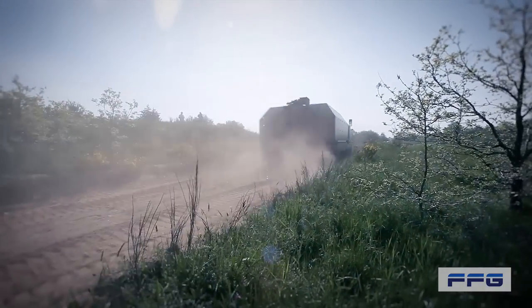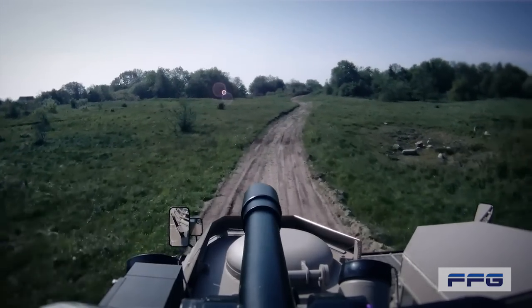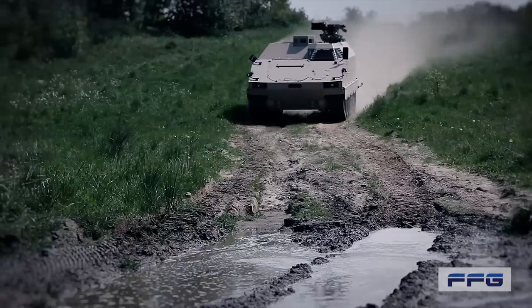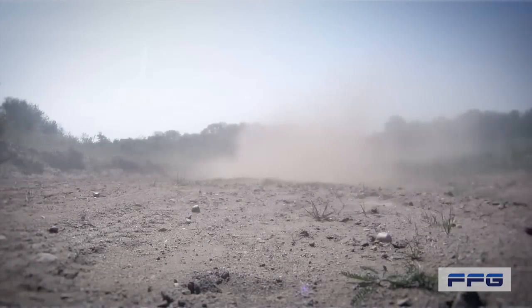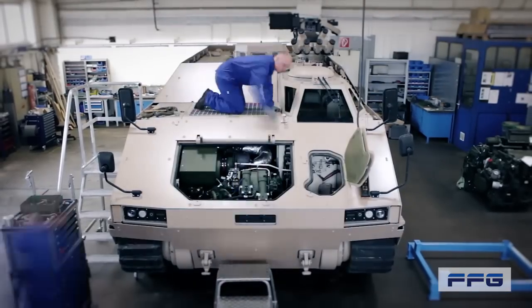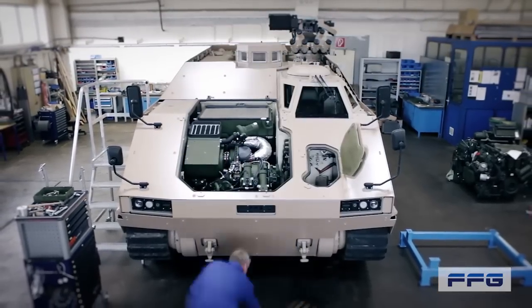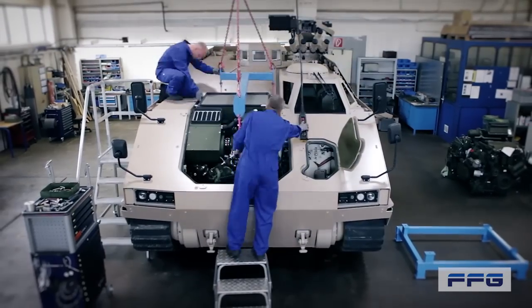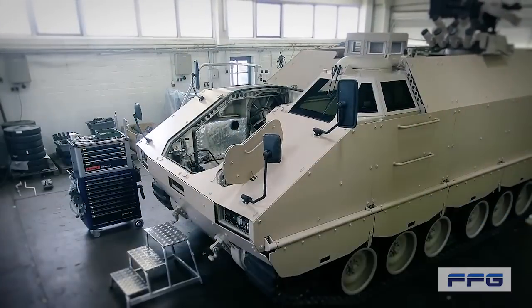For self-defence purposes, the PMMC G5 is prepared for the integration of a huge variety of weapon stations. The use of commercial or military off-the-shelf components, the rugged hull design and a minimised and easy maintenance certify the PMMC G5 as a very cost-effective vehicle solution with low lifecycle costs.